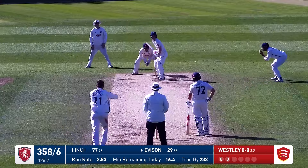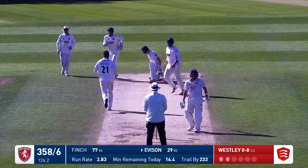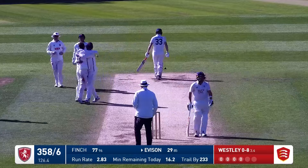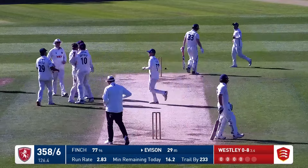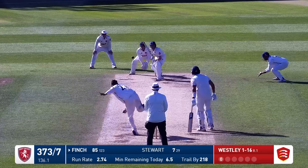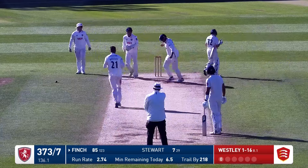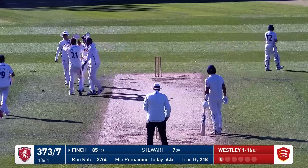Mid-wicket, short leg and a slip — the two closer catchers. And he's got him! Joey Everson's gone for the sweep and completely missed it. Tom Wesley gets him out bowled. Wesley's in again and Finch goes to play this off the back foot and his finger's gone up. There's an appeal and he has gone trapped LBW.